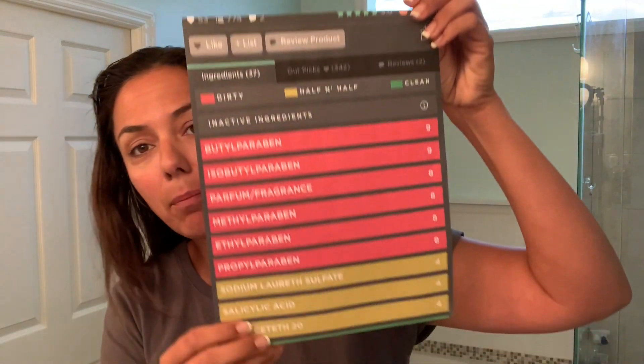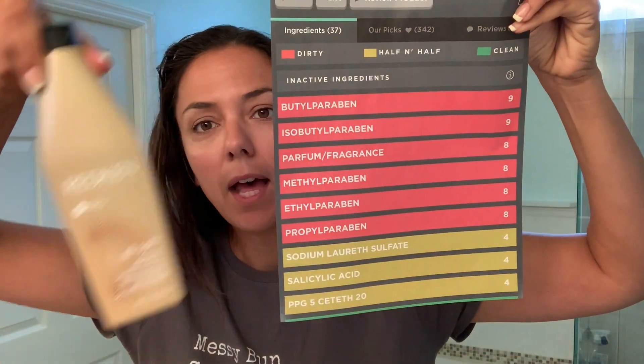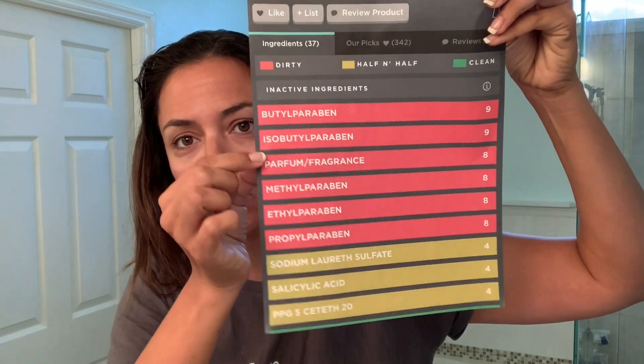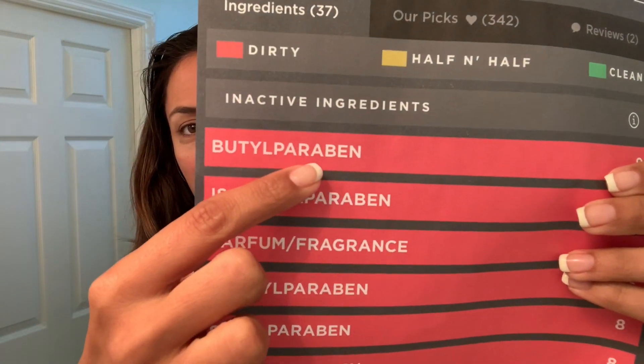I'm looking to kick out the different toxic products that I have. I want to tell you about these products — I printed off screenshots from the Think Dirty app. Because this product right here, this is the shampoo, has chemicals in them that are absolutely known to be dangerous. I wanted to read to you about them in case you're wondering why I'm trying to swap out products. This first one — I'm not going to try to pronounce these — it's a paraben.